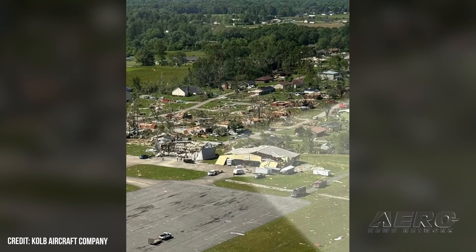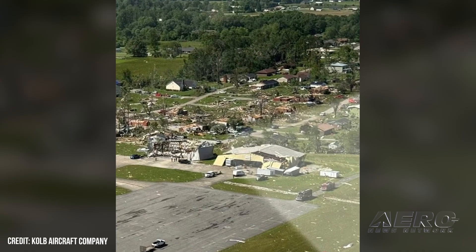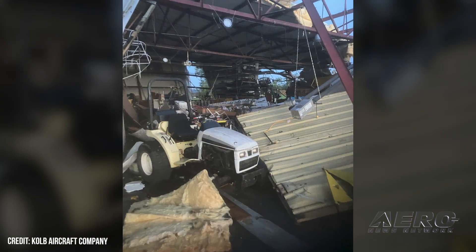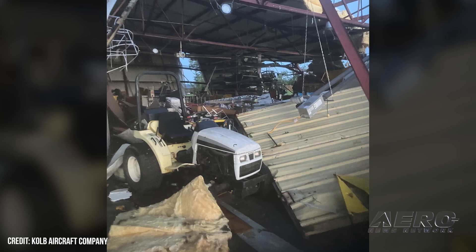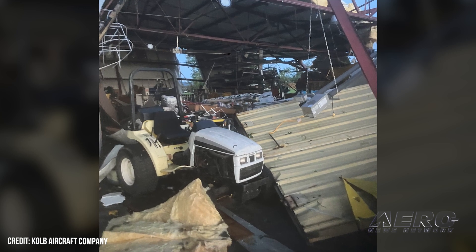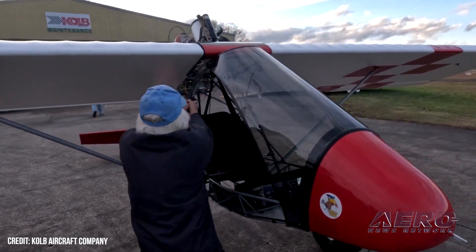Welcome back. Kolb Aircraft Destroyed by Tornado. The sport aircraft business can be a tough one, especially when Mother Nature decides you need special attention — and not in a good way. The folks at London Corbin Airport's Kolb Aircraft reached out to ANN to let us know that they were all safe and accounted for, but that their manufacturing facility was pretty much wiped out. Kolb reported: